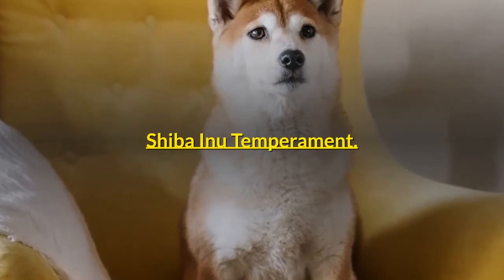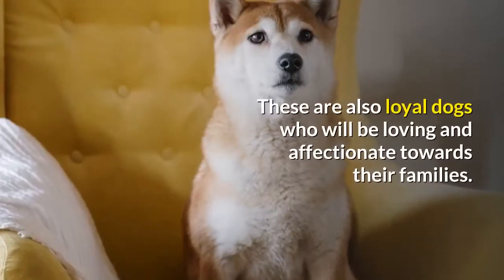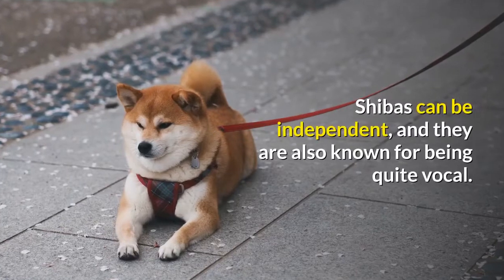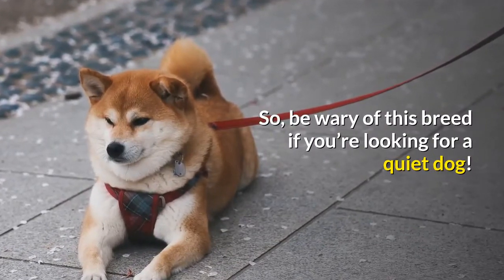Shiba Inu Temperament. Shibas are alert, bold, and can have feisty personalities. These are also loyal dogs who will be loving and affectionate towards their families. Shibas can be independent, and they are also known for being quite vocal, so be wary of this breed if you're looking for a quiet dog.